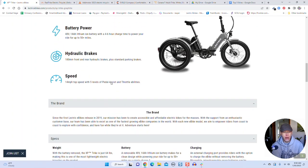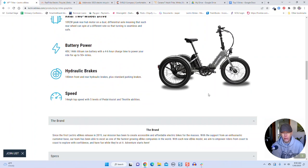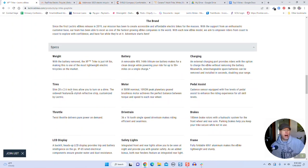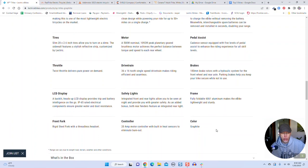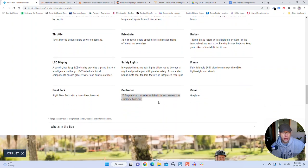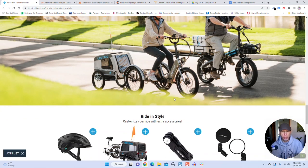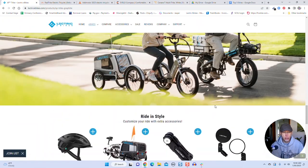The weight is just 64 pounds — the same as the Lectric XB, which is impressive for a three-wheel trike. Tires are 20 by 2.6, so a little bit thinner. The motor is over 500 watts nominal — 1,092 watt peak planetary gear Bafang motor. Hydraulic brakes with 180-millimeter rotors, the typical Lectric display, and it comes in graphite. The controller is a 20-amp motor controller with heat sensors to eliminate burnout. This trike should appeal to older riders, people with mobility issues, and people with balance issues.